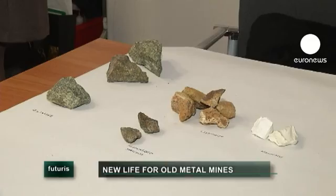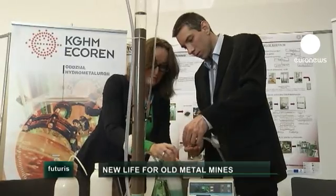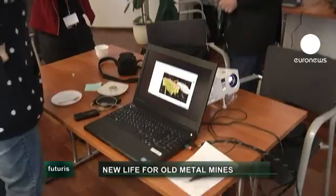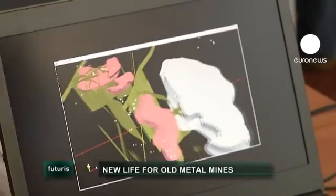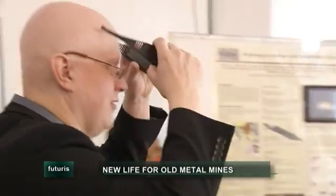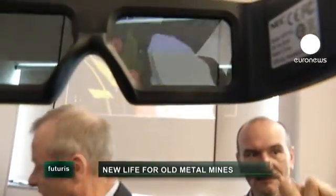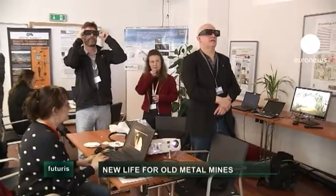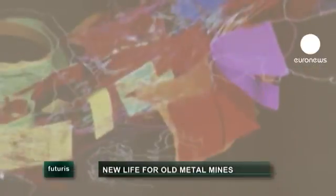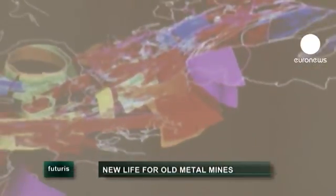Researchers have even bolder ideas to bring the lustre back to metal mining, and they're more than happy to share them in open forums like this one in Poland. Swedish geologists have introduced sophisticated 3D underground mapping to make drilling easier. Diamond drilling is a very expensive business, so if you can get robust models, you need fewer drill holes in order to target your mineralisation.